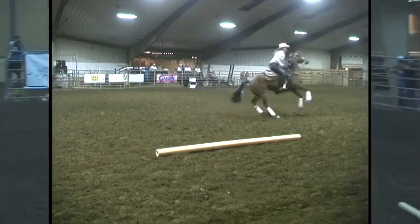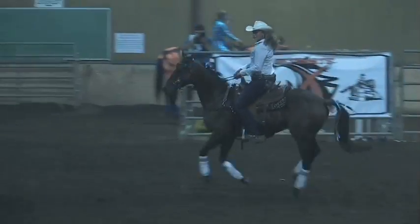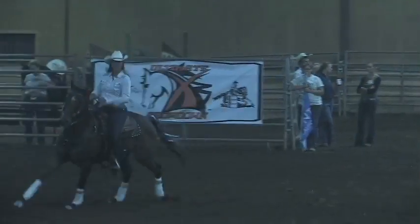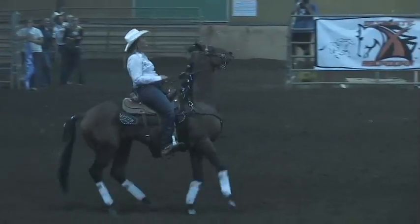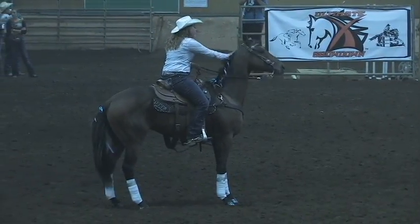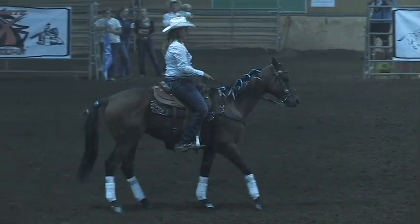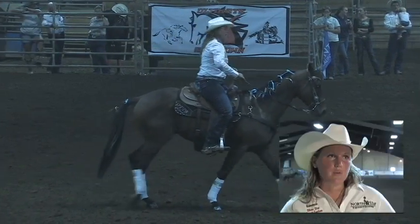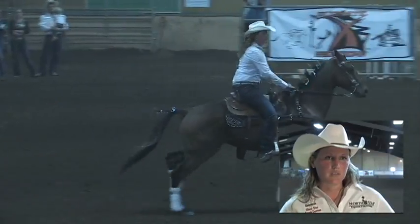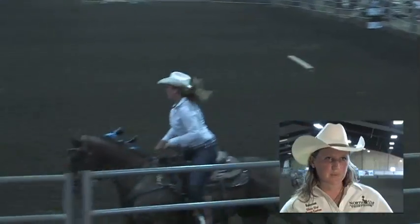Nikki is here all the way from the state of California, so there's no question about her training ability. She's having a little bit of a rough go at this, which can sometimes happen. I think she's going to persevere.